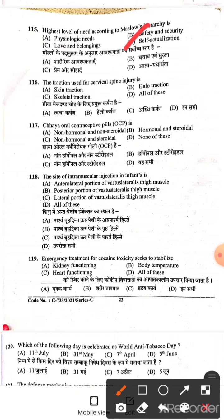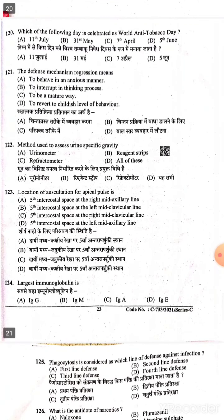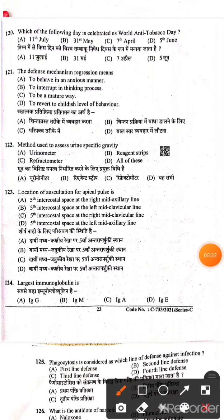Question 117: Oral contraceptive pill is Option A — non-hormonal and non-steroidal contraceptive pill. Question 118: The site of intramuscular injection in an infant is Option A — anterolateral portion of the vastus lateralis (thigh muscles). Question 119: Emergency treatment for cocaine toxicity seeks to stabilize — all of the above, Option D, is the right answer. Question 120: Which day is celebrated as World Anti-Tobacco Day? Option B — 31st May. Note: 7th April is World Health Organization Day, 5th June is Environment Day, and 11th June is Population Day.